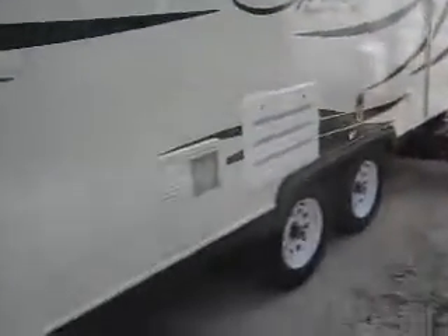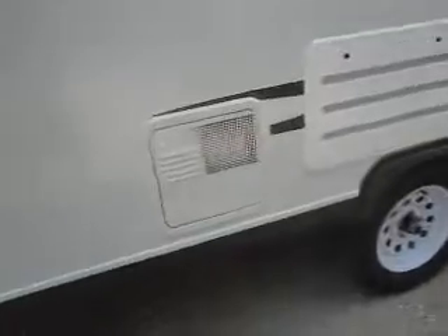As we walk around to the door side, you'll notice this model has a power awning which is adjustable. It also has fully automatic appliances including the water heater, so it'll be auto ignition and runs on both gas and electric.